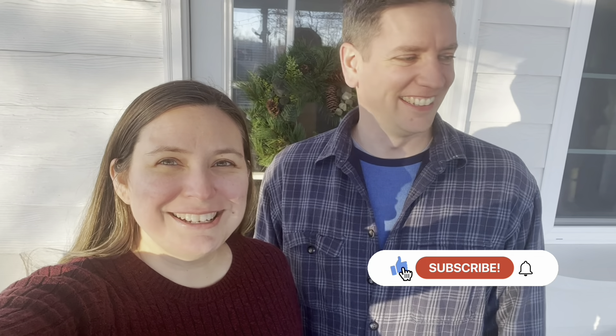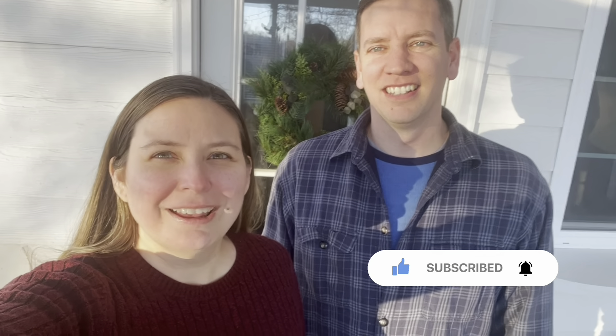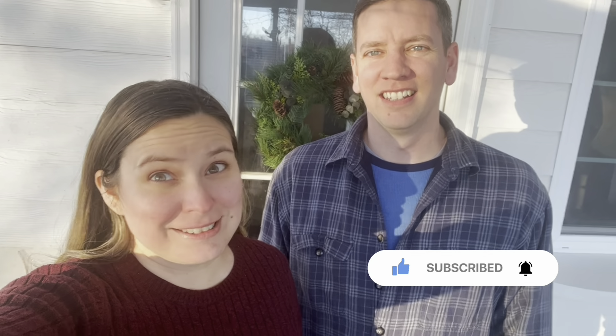Welcome to our farmhouse. I'm Caroline. I'm Sean. We're excited to show you the progress we've been doing on our farmhouse so far. It might not look like much, but it is actually a lot of progress compared to when we first moved in. Welcome, and we can't wait to take you along over the next year or two as we finish fixing up the farmhouse, decorating, remodeling, and doing all sorts of stuff. We're really excited.